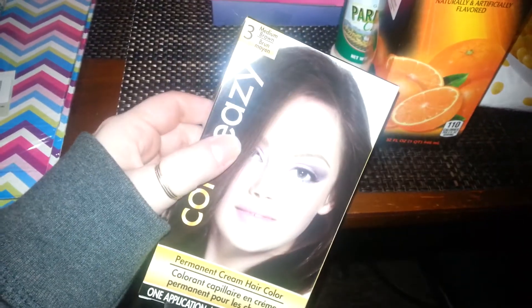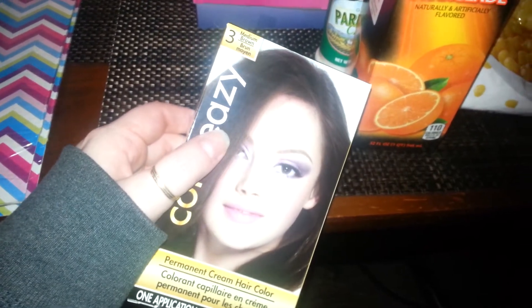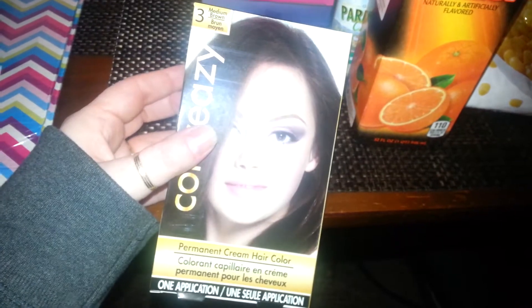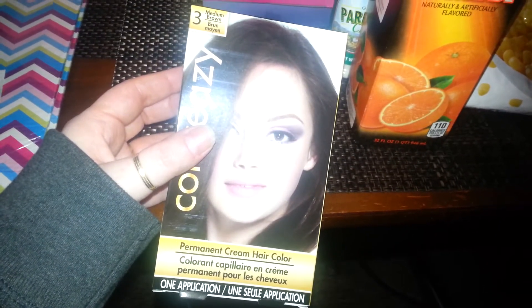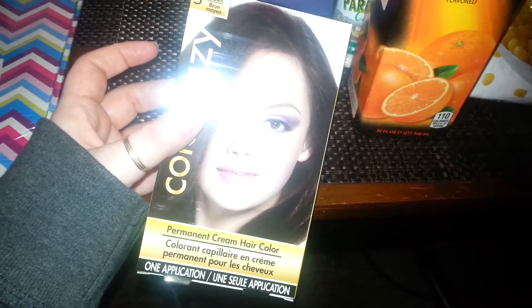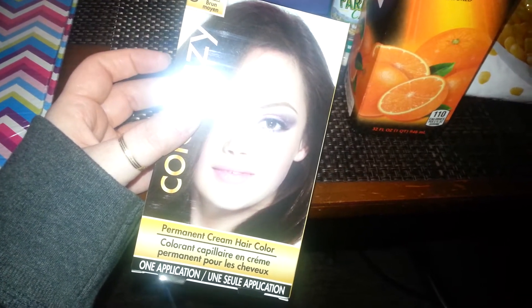I picked up another one of these. I usually get the light brown but I got the medium brown. I just use it to touch up my roots — I usually buy two boxes, but I'm just gonna try one, because if I hate it I don't want to be stuck with it.